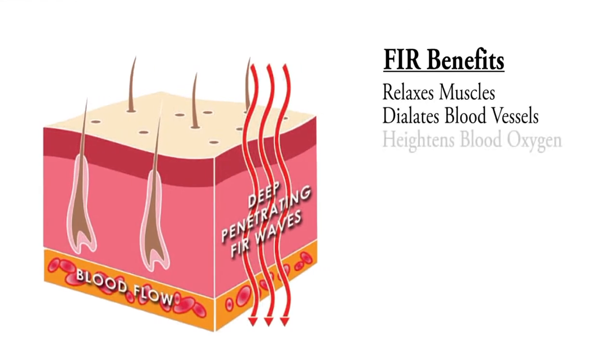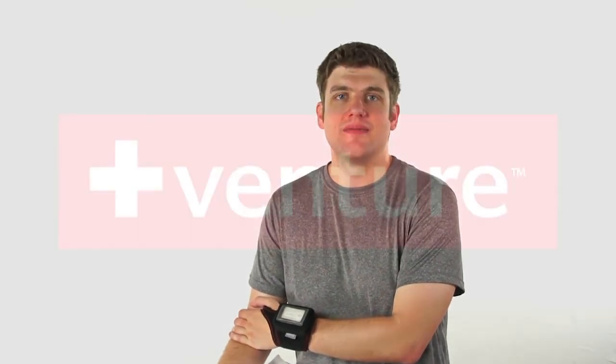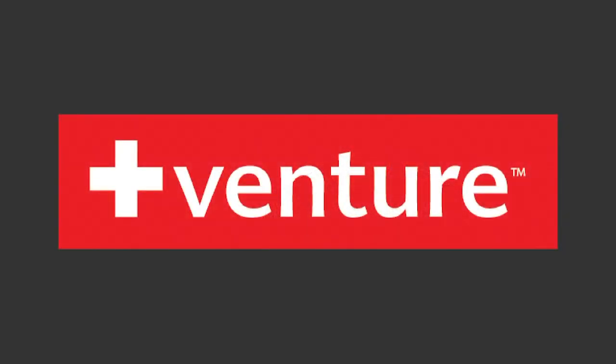Far infrared rays relax and loosen muscles while dilating blood vessels, heightening blood oxygen, and speeding up healing. The battery-powered heat therapy wrist wrap provides targeted pain relief directly to the site of the injury, and it's available now from VentureHeat.